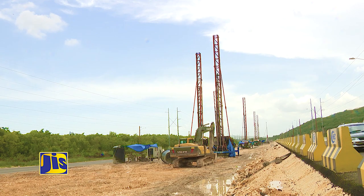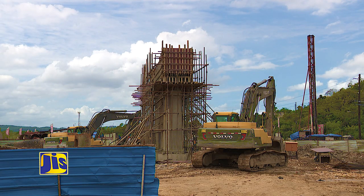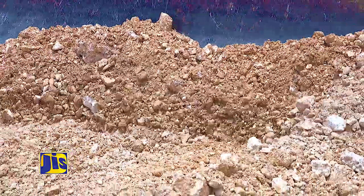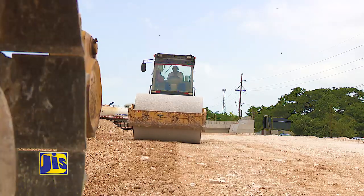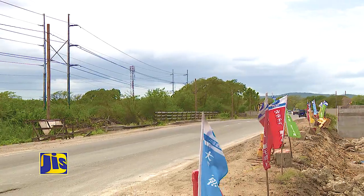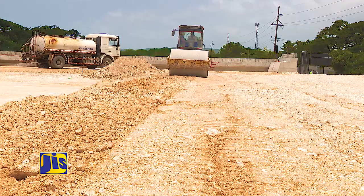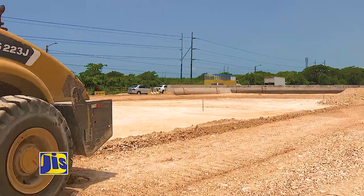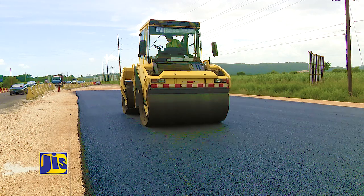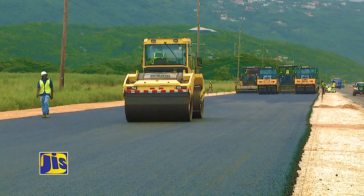Major infrastructure improvement work along the Mandela Highway between the east-west toll road on and off-ramp and six miles is far advanced. Since construction began in August 2016, major work has been done, including the addition of a stabilizing base structure for sections of the road to avoid base failure due to the geology of the land. Lifting of sections of the roadway prone to flooding is also proceeding. A section of the east-bound road between the ferry police station and the off-ramp was closed to facilitate improved drainage work and sub-grid work.